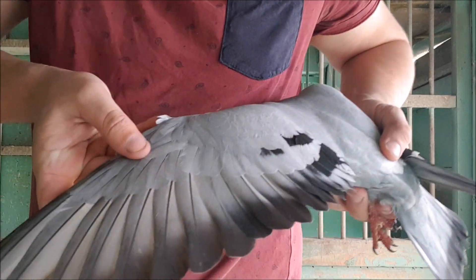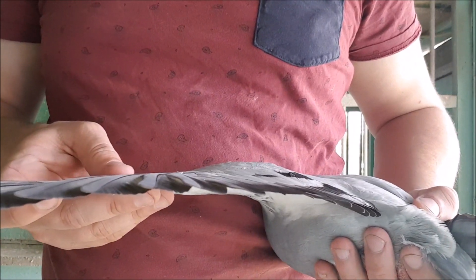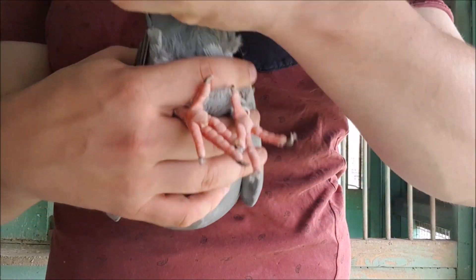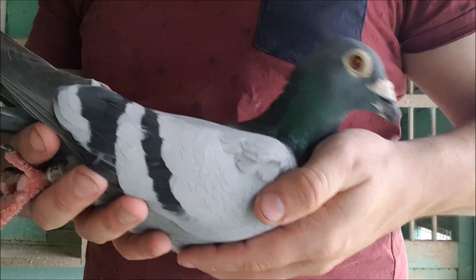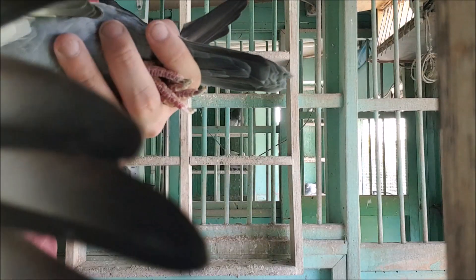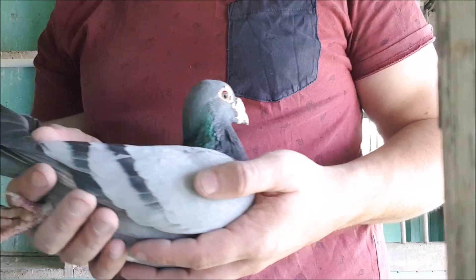There doesn't seem to be any evidence that the extra feathers make the pigeon fly any faster, but it is still interesting nonetheless. Examples like these birds show how many interesting, rare and unknown genes can be found in simple lofts full of racing or flying pigeons. I'd really encourage you to take a closer look at your flying birds, and see if you do find anything a little different. And if you see something odd, investigate it, or show someone interested in rare mutations. You never know, you may have discovered something completely new.